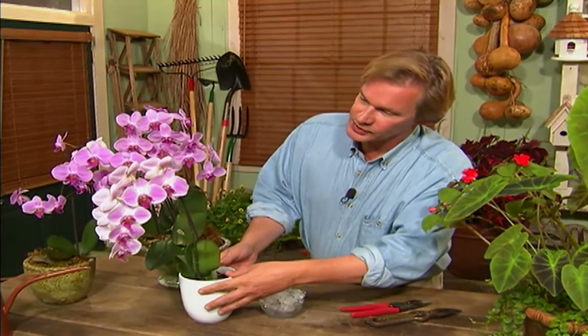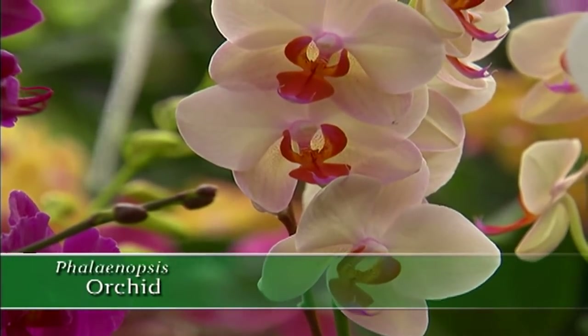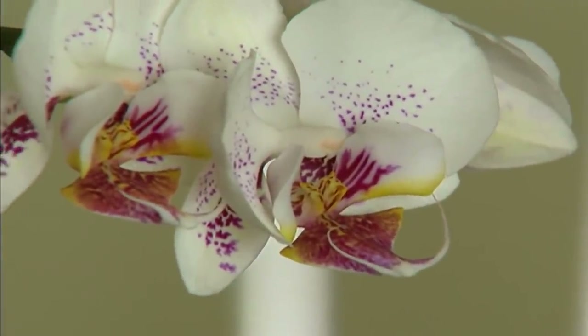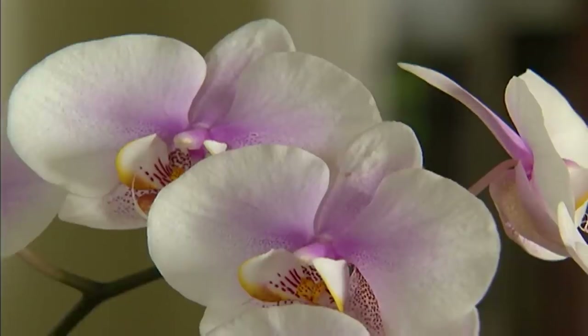This has to be one of my favorite flowers. Of course they're beautiful, and who wouldn't love something this gorgeous? But they're also very easy to grow. These are moth orchids, sometimes called a butterfly orchid, but they're a phalaenopsis. Orchids are a very large family of plants. There are over 25,000 species that they know of, and there are still some being discovered. But this one, I think, for the average homeowner, is the most satisfying.